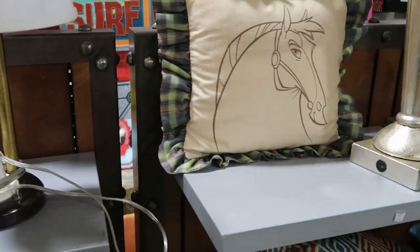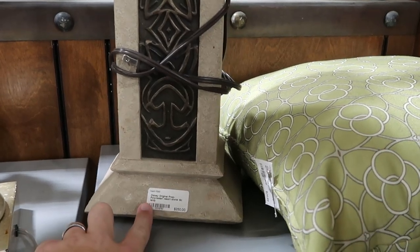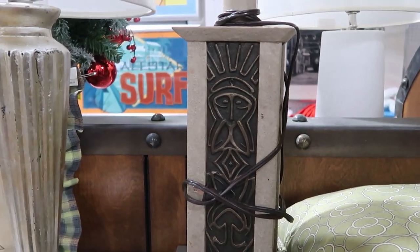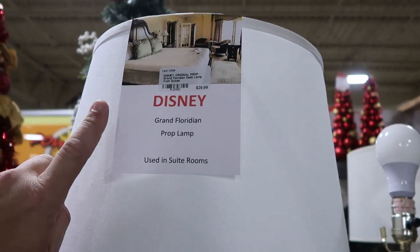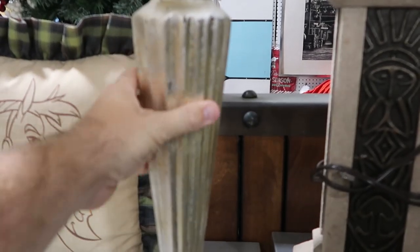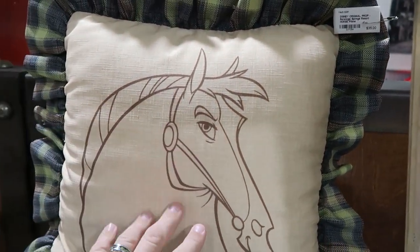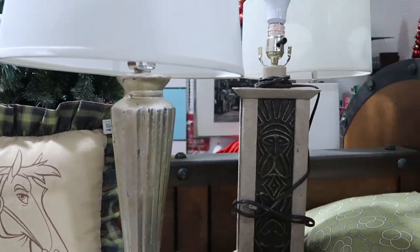Over here are some other lamps — this one is from the Polynesian Resort with all the tiki carvings, $250 for that one. They also have one used from Disney's Grand Floridian, used in the suites — just a really nice basic lamp. Over here is your on/off switch. And they do have some pillows from Saratoga Springs with the horses — those are $35 a piece.